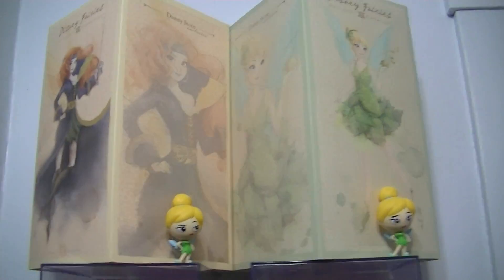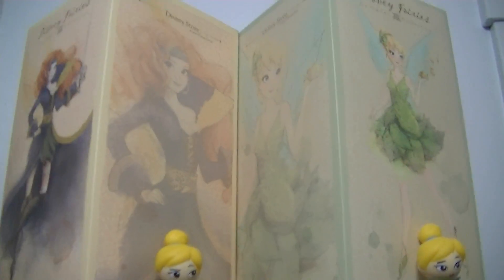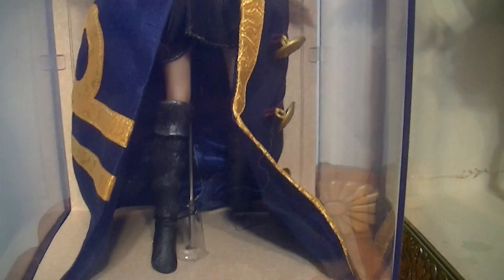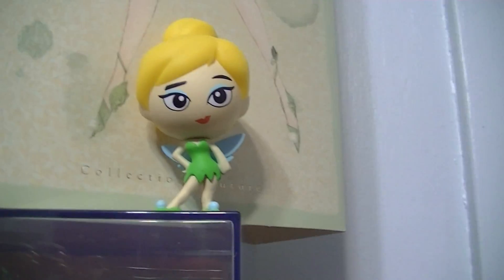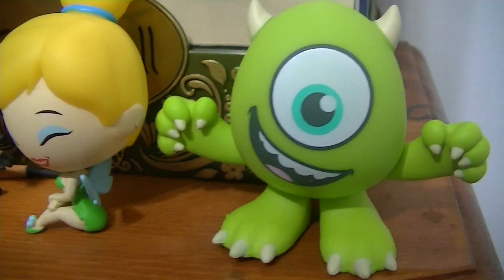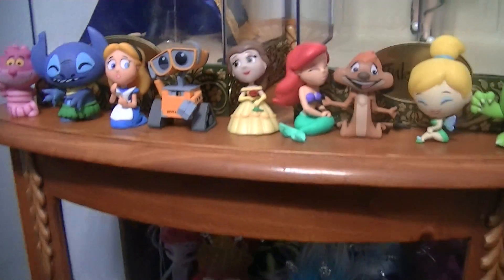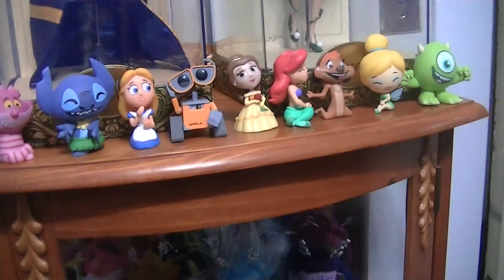On the other side of the door I have another cabinet. On the top we have Serena and Tinker Bell collector's dolls - limited edition dolls. I just think these two are so gorgeous. Tinker Bell's dress is beautiful. And then I have my little Mystery Mini Tinker Bell set up right there, and some more Mystery Minis here. I try to change them out with the ones in the closet, just for variety - some of my favorites.